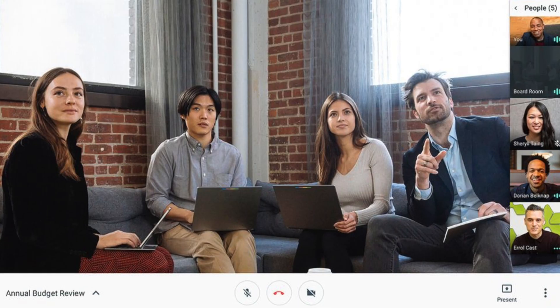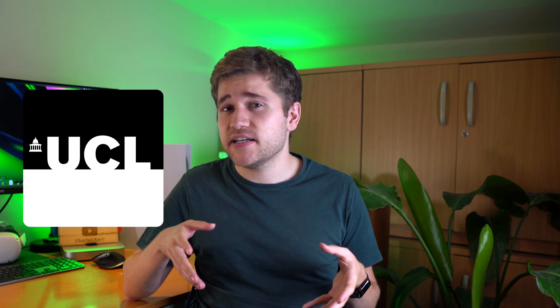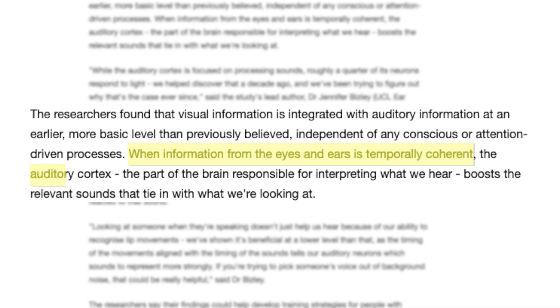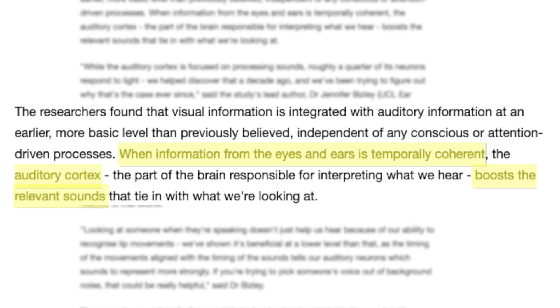If you want to focus on just one speaker with less distraction — maybe you're trying to listen to a lecture — use the sidebar view, which gives one speaker a much larger view than others and reduces distractions. There's even a University College London study showing that when the sound you're hearing matches what you're seeing, your auditory cortex privileges the sound, making it seem louder and clearer. So seeing your boss's face front and center could in theory make a difference. And finally, if you're having a big debate or dynamic conversation, spotlight view highlights the active speaker, giving everyone a chance to own the stage.